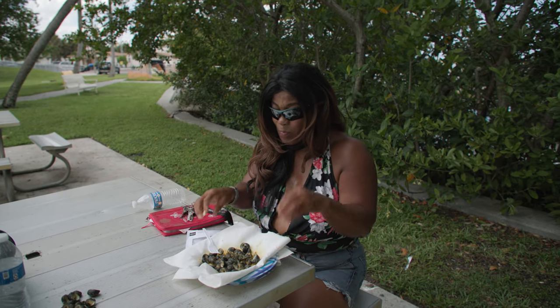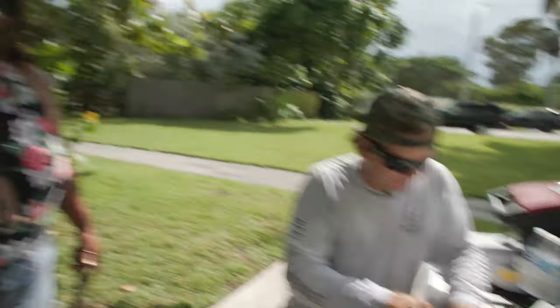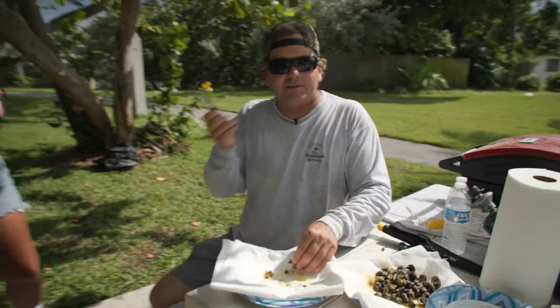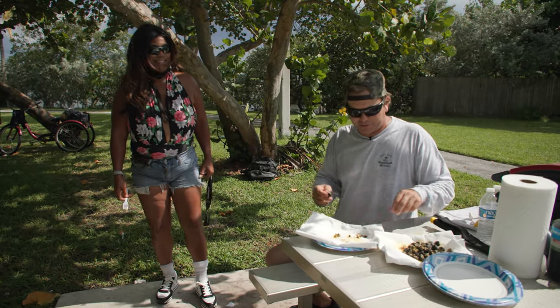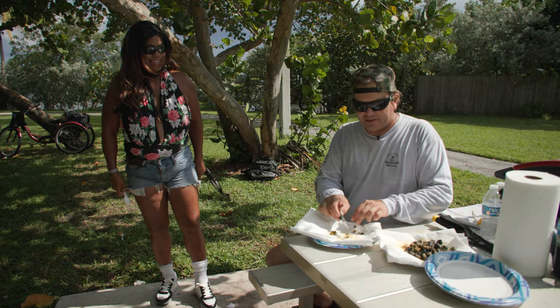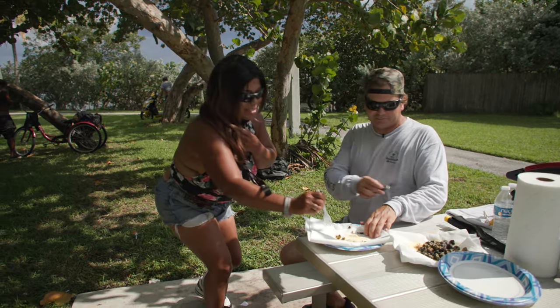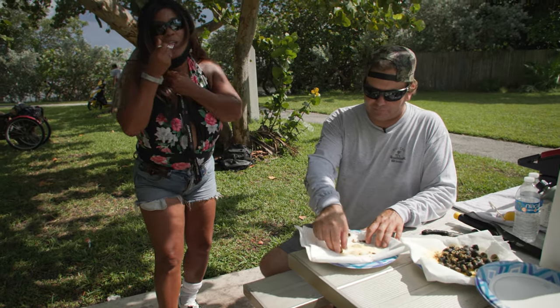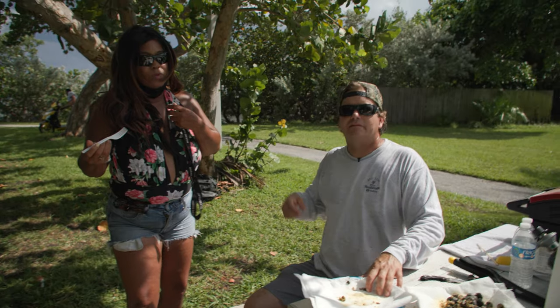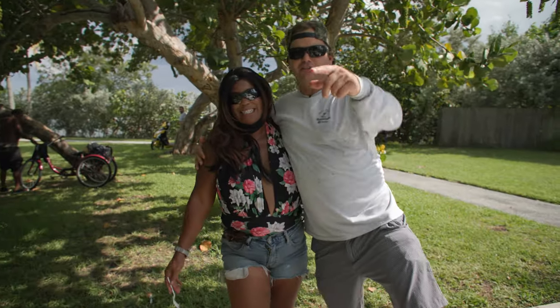I'm glad you enjoyed it. Thank you guys so much. Well, we want to thank Grace for helping us out here today. It's what it's all about — going out, having fun, meeting new people, and getting outside, getting off the couch. Let's get into it. Mmm. I hope you enjoyed it. This is my good buddy Grace, and we'll see you on the next adventure.